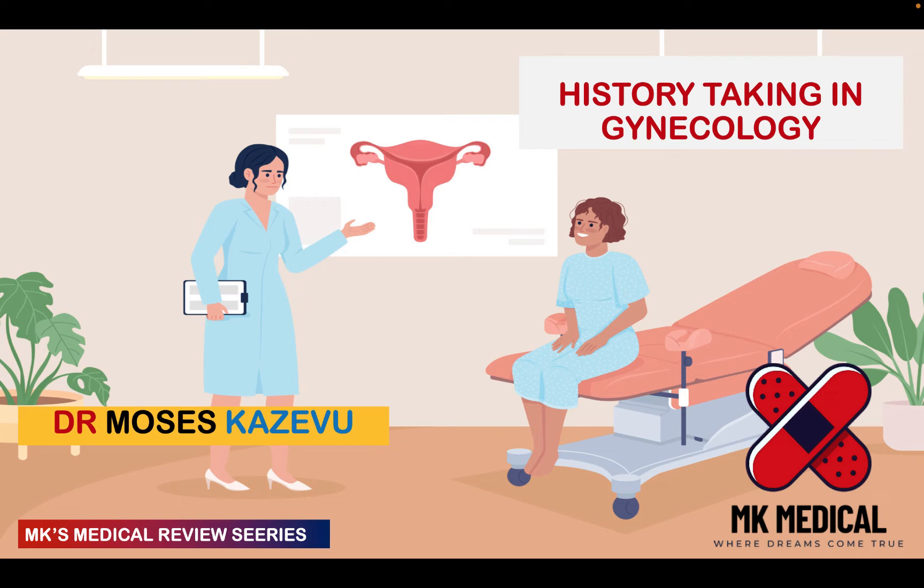I've done a video before about history taking in obstetrics and I said I was going to do a video detailing history taking in gynecology but I never really did it, so here's a quick video on history taking in gynecology. Grab a piece of paper and let's go.